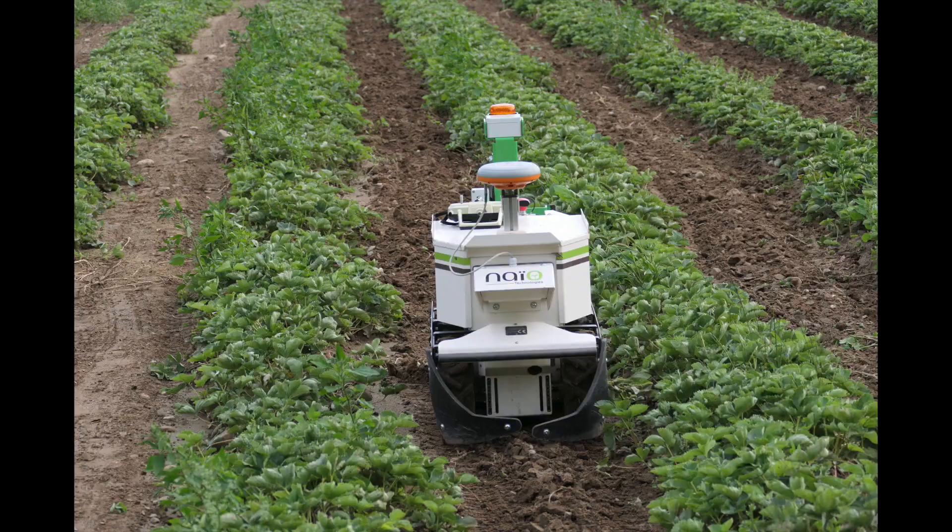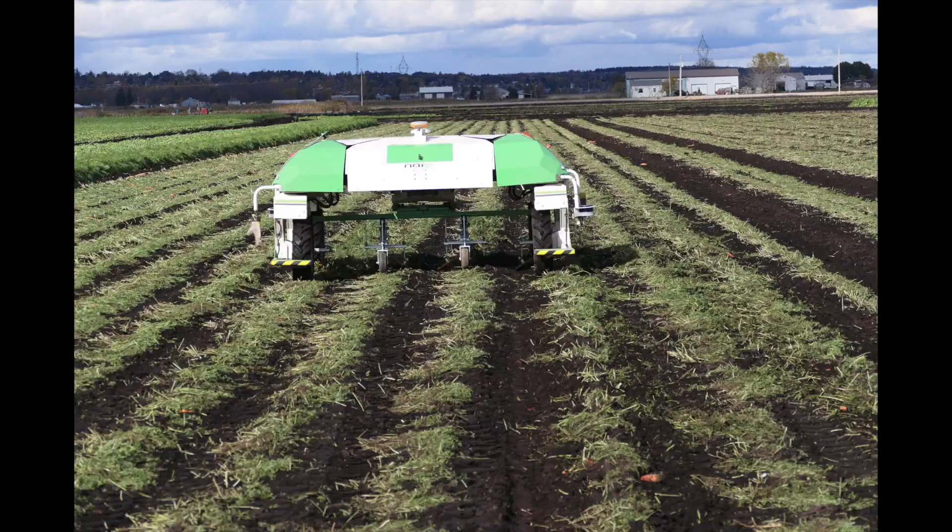We're here at the Grove at Western Fair where robots are taking the stage. There are three robots here today and two of them are weeding robots. They're designed for autonomous non-chemical weeding of horticulture crops — crops like Brussels sprouts, celery, carrots, onions, that type of stuff.